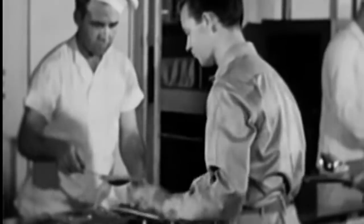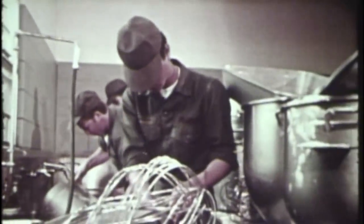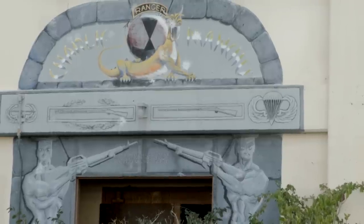The cooks had it worse almost than the soldiers because they had to get up at like three in the morning. I've been down to these old areas before, but I've never really walked around and poked around in some of these old buildings. It's fascinating.